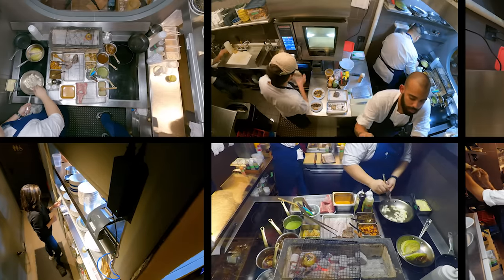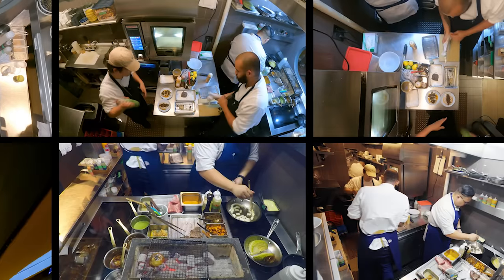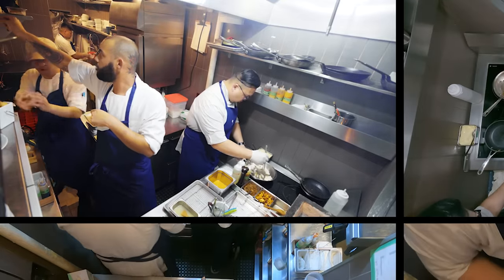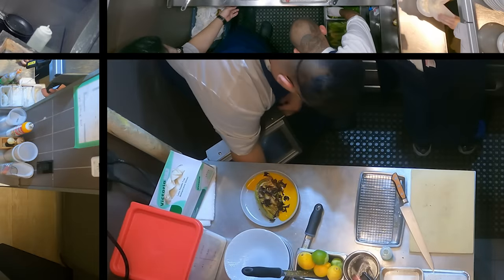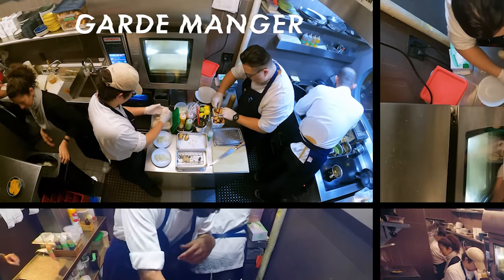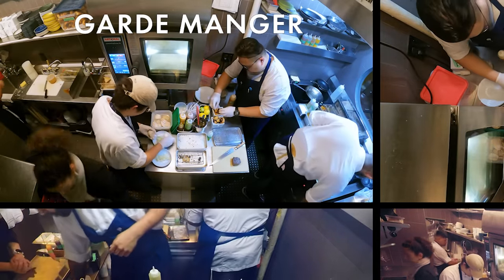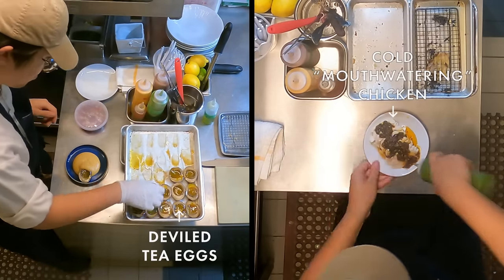The kitchen is a bit of a jigsaw puzzle. The challenge is figuring out how to utilize every inch of space as efficiently as possible. All of the ingredients are within arm's reach of the cooks on shelves, in drawers below the stove, reach-in fridges right behind them. Literally any space that we have is used. Right behind them is our garde manger — that's a French term for the cook who prepares the cold dishes. Things like our double tea eggs, or this really amazing cold poached chicken we have on the menu.